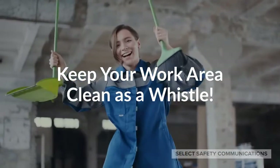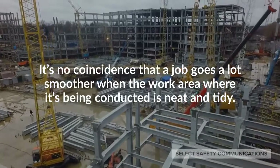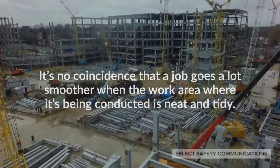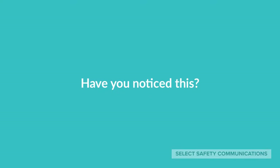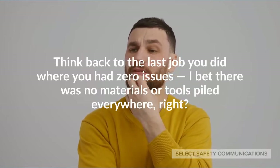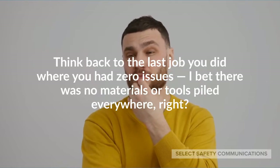Keep your work area clean as a whistle. It's no coincidence that a job goes a lot smoother when the work area where it's being conducted is neat and tidy. Have you noticed this? Think back to the last job you did where you had zero issues. I bet there was no materials or tools piled everywhere, right?